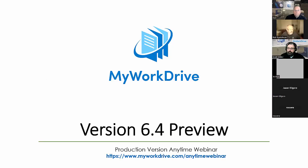Thank you everyone for joining. Today we're going to talk about version 6.4 preview for MyWorkDrive. This presentation is designed for those fully aware of MyWorkDrive — customers and clients. However, for those joining for the first time, you can go to our anytime webinar at myworkdrive.com anytime webinar to get background on how everything works.